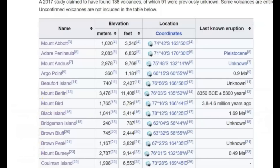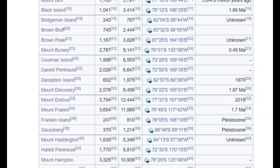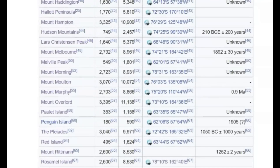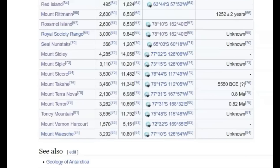Here on Wikipedia they have a list of many of the volcanoes. Like I said, they don't have all 138 listed, but you can look at the dates: Deception Island 1970, and 2018; Mount Erebus — that's still erupting; Hudson Mountains around 210 BCE or 200 CE — they really don't know; Mount Melbourne — still ongoing; and it erupted in 1892. You can just go through here and see all the ones that are still active and supposedly not active.